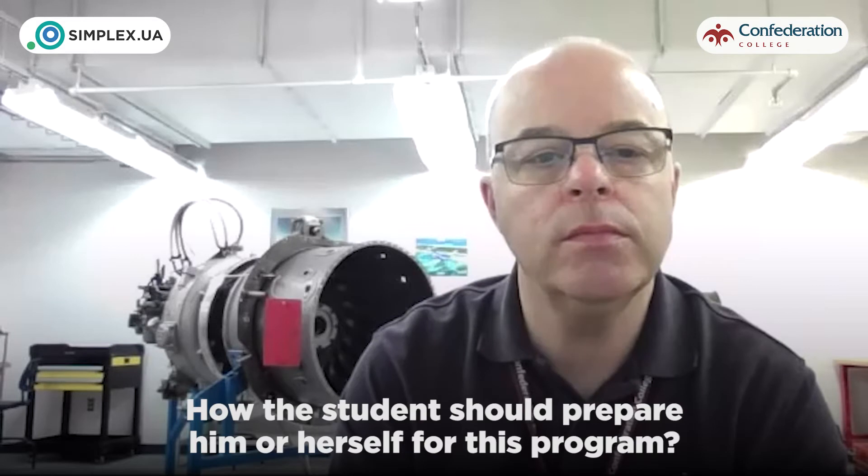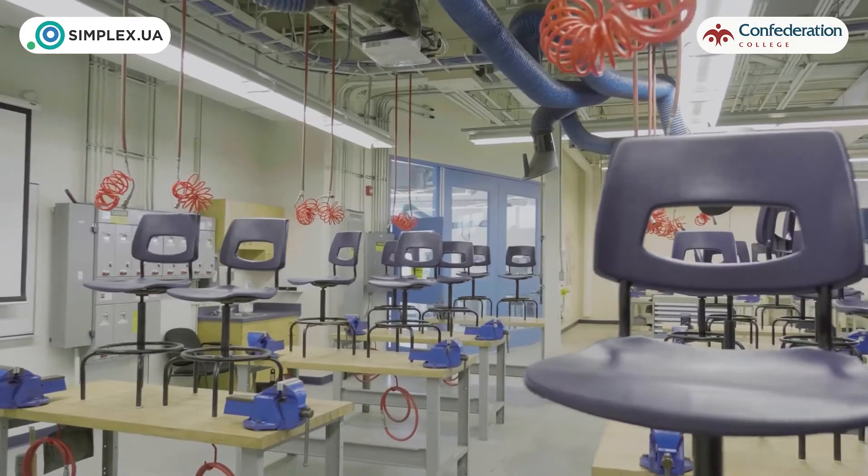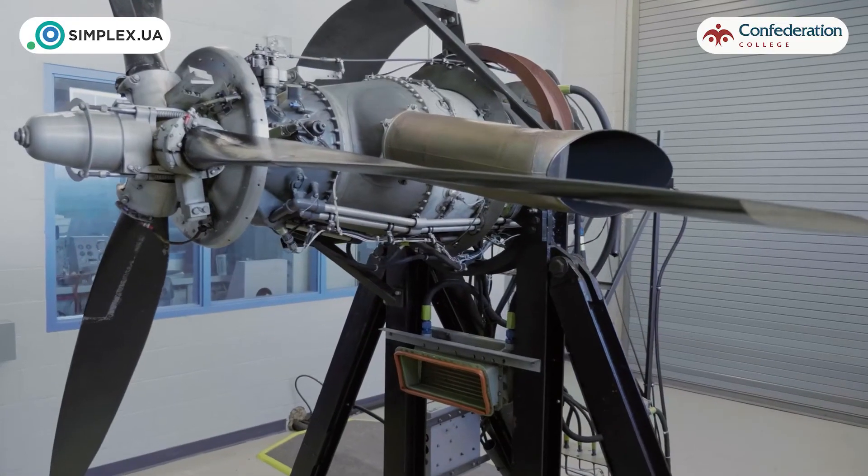How should a student prepare for this program? English is one thing we notice with some international students — the comprehension of English. We struggle trying to understand them, and they probably struggle with us. It's a technical program with lots of technical terms, not just simple English, and that has caused some issues over the years. To be prepared: you need 70% in every class, which includes a math class. Transport Canada tells us the curriculum, and math is part of it — that's one of the areas where some students struggle.